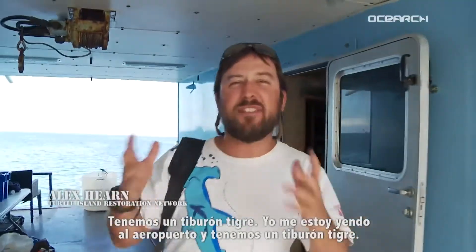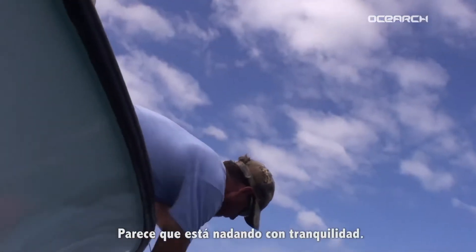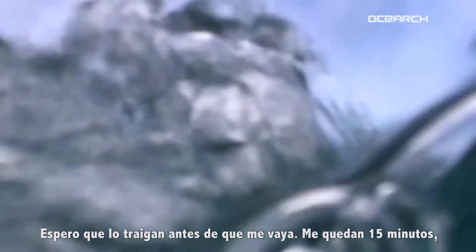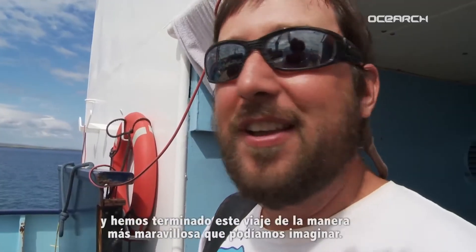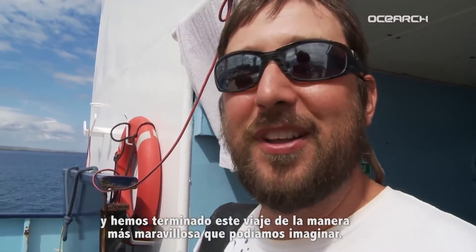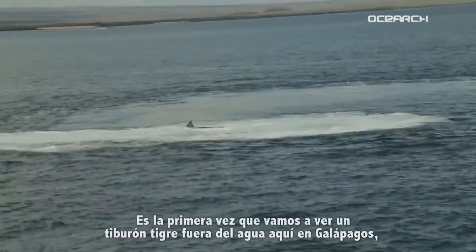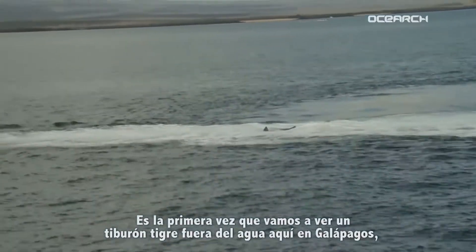Holy macaroni! We have a tiger shark and I'm off to the airport. I'm flying out and there's a tiger shark. It looks like it's swimming calmly. Hopefully I'll bring it in before I have to leave. I have 15 minutes left and we've ended this trip in the most marvellous way possible. This is amazing. I'm going in reverse. It's the first time we're going to see a tiger shark out of the water here in Galapagos.